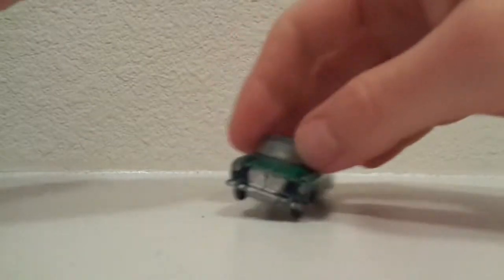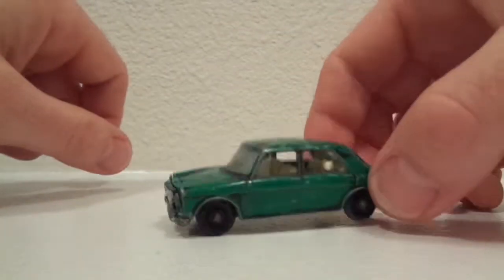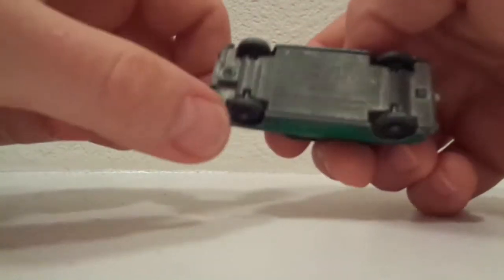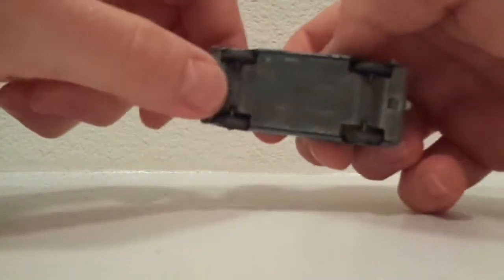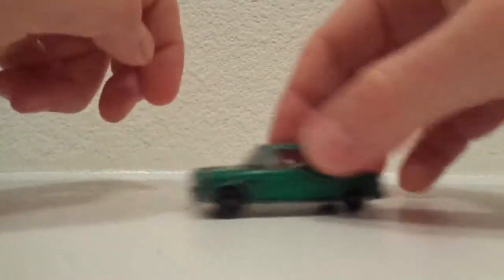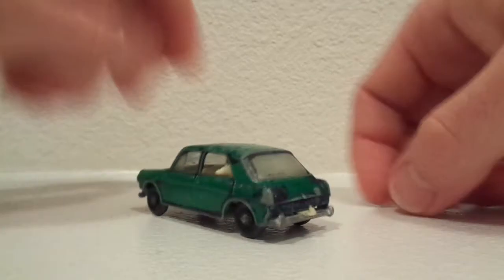Another one: MG1100. When I got this one it was all black — someone had painted it black — and then eventually I revealed the green paint underneath. This one has not been modified in any way; I started to remove the body but decided not to. Once again the slow wheels. I always like this one because it's got the dog in the back seat and the trailer hitch.